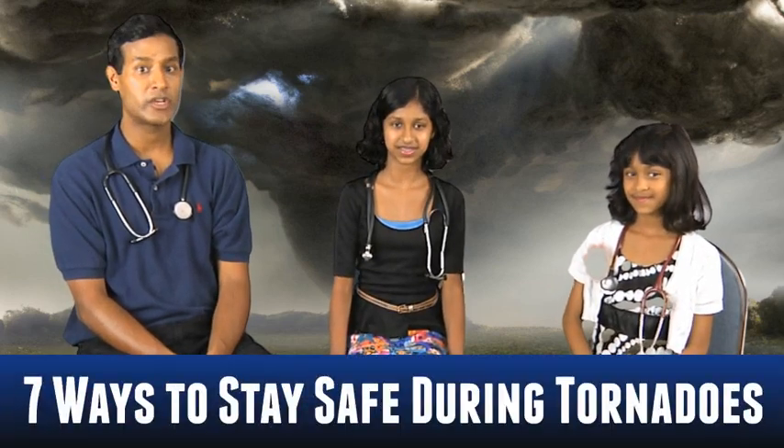Hello and welcome to AFD TV. I'm your host, Tata Samadraha, and here with me is my family, Savita Samadraha, and my dad, Dr. Sam. Great! So kids, what are the seven best ways to protect ourselves during a tornado?